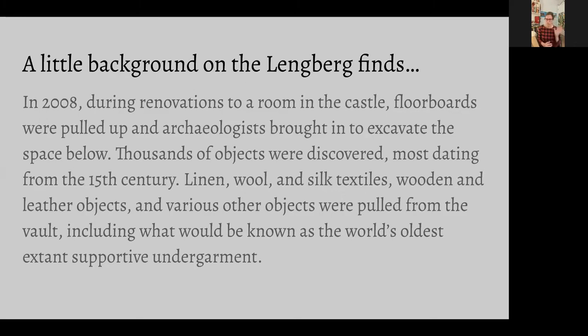A little bit of background on the Langberg finds. In 2008 the castle was being renovated — it was being used as a facility, a learning center for adults with disabilities. The room being renovated was a computer room, and the floor had rotted and needed replacement. The laws in Austria require that if a renovation is done in a historical building, archaeologists must be brought in.